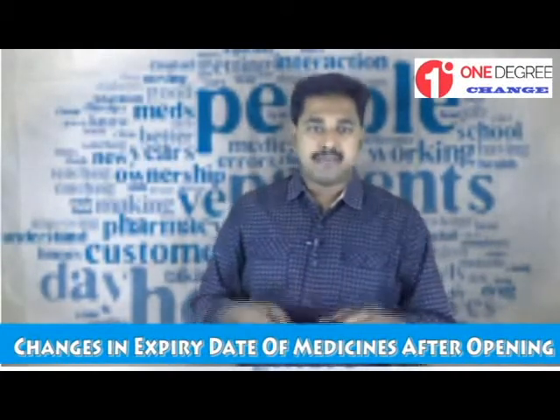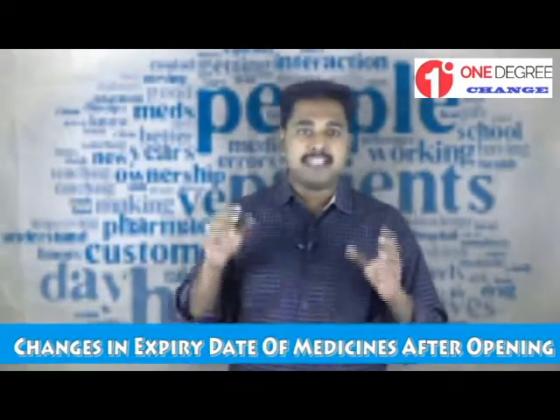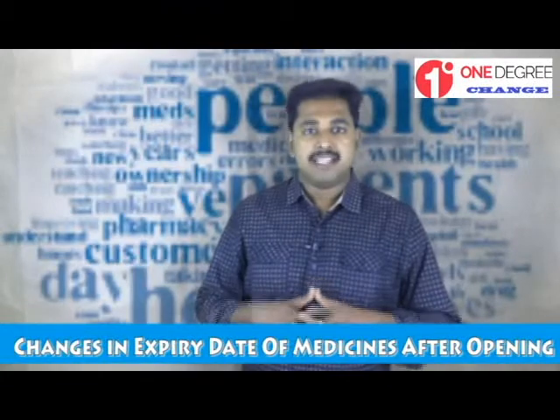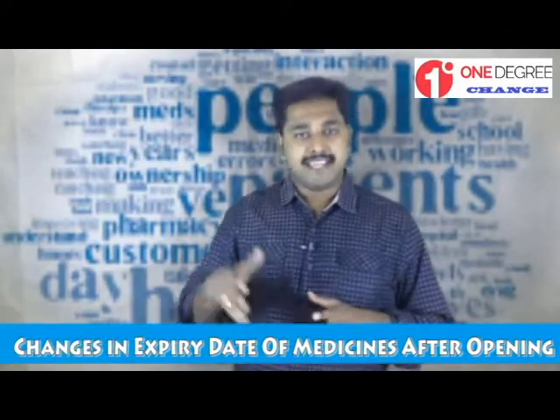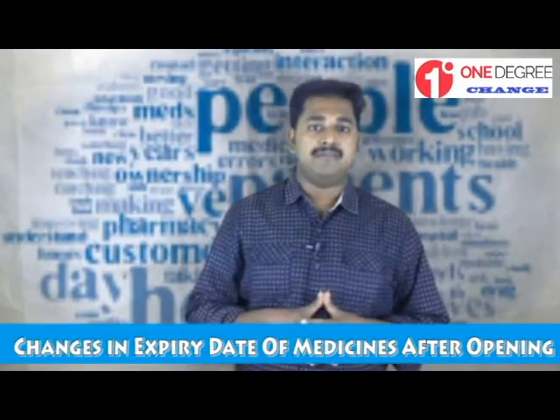In the case of Accu-Chek Performa, if kept tightly closed, and in the case of Freestyle Libre, the strips can be used until the expiry date printed on the bottle, even after opening.